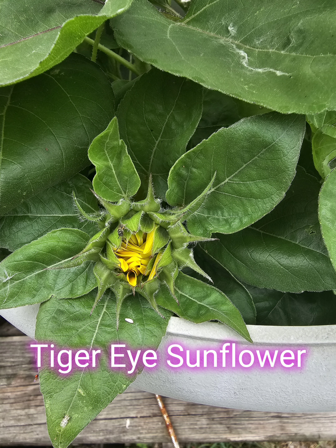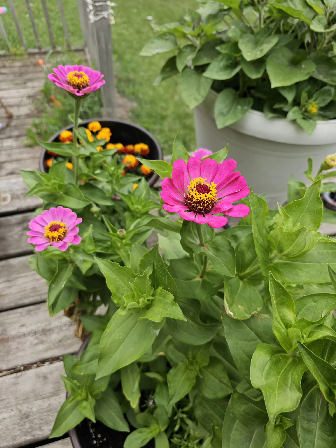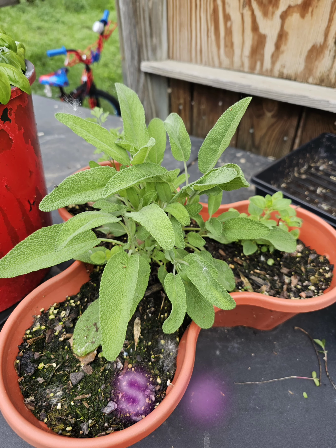It's June 27th and here is a garden update from Ada, Minnesota. It rained for about three days straight so everything is starting to bloom and looks wonderful. Let's check out the garden.